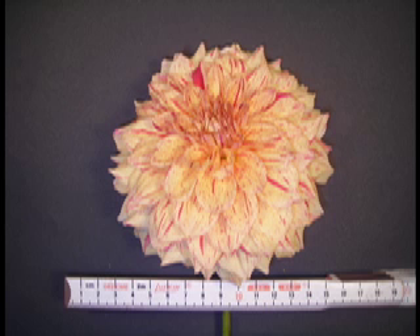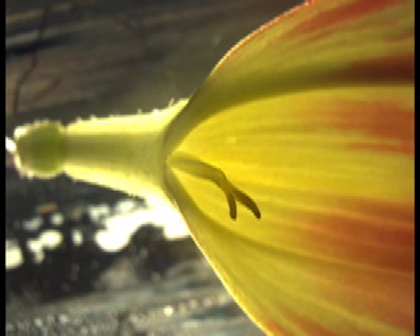Like sunflowers and other members of Asteraceae, a dahlia flower is actually a collection of many flowers. Each petal is an individual flower with its own stamens and carpel, although these appear to be infertile. The petal appears to develop from the corolla tube, a structure that encloses the carpels and stamens, which will be shown in more detail later.